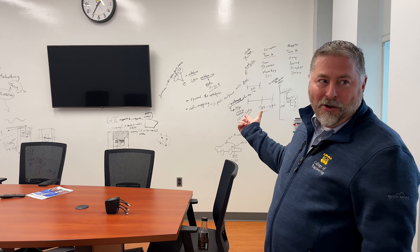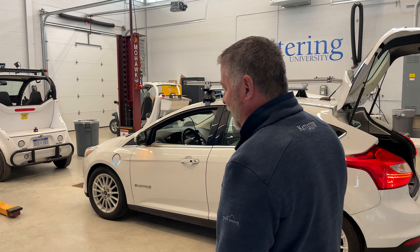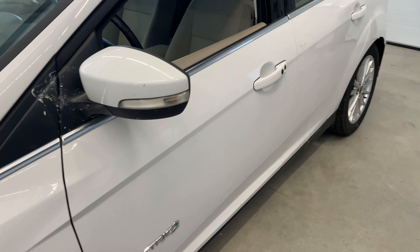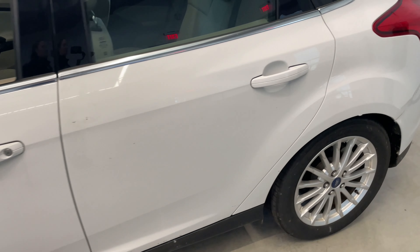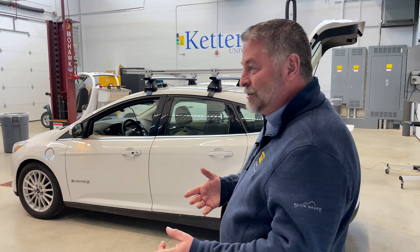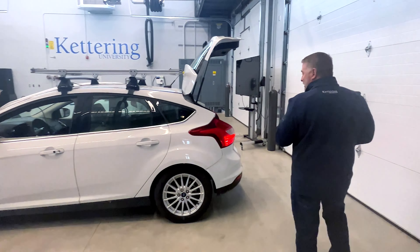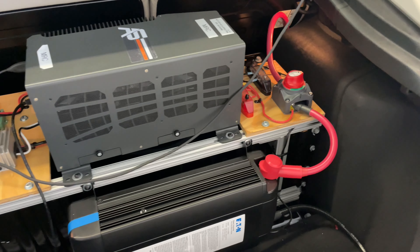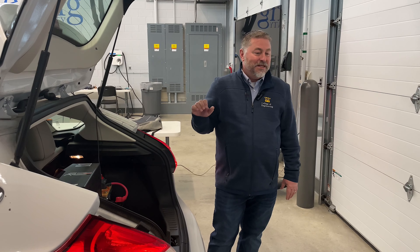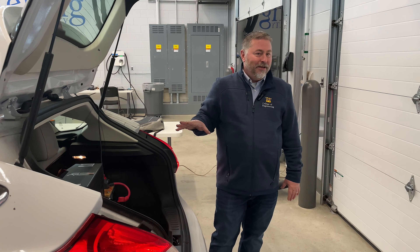We've got a big whiteboard wall. The first vehicle we have is our Ford Fusion electric vehicle, and we have outfitted it with sensors — LiDAR, camera, and radar — and then we've got a full suite in the back: power supply and everything we need to hook up all of the sensors.